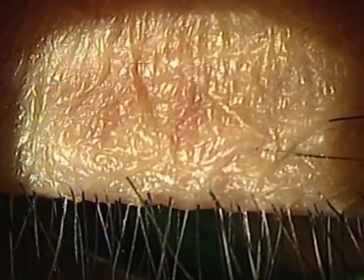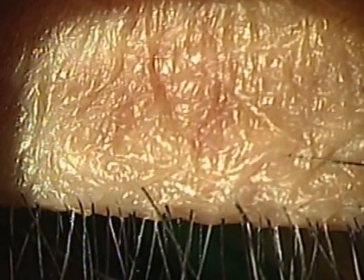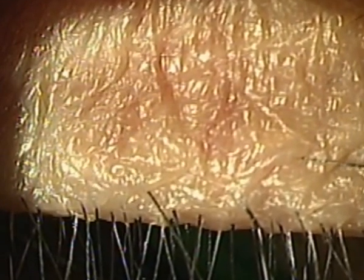So keep a watch out for these pesky mites, and you may just cure some of your patients of a lifetime of itchy, crusty eyelids.